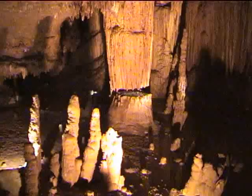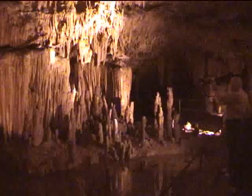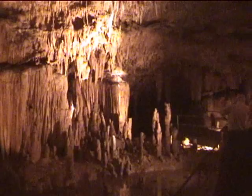Here on our left is the dove pit I told you about, where you can actually see the water coming down. You can see soda straws, even some small columns. These are still active.